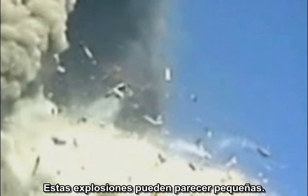These explosions may seem small, but the fact that there are explosions at all confirms the presence of explosives in the building.